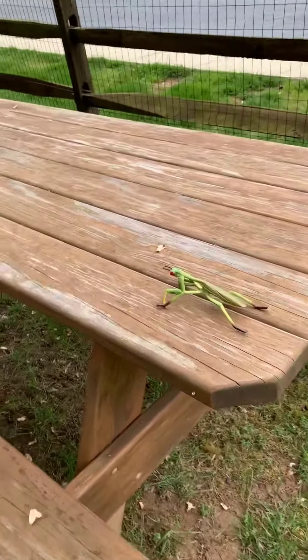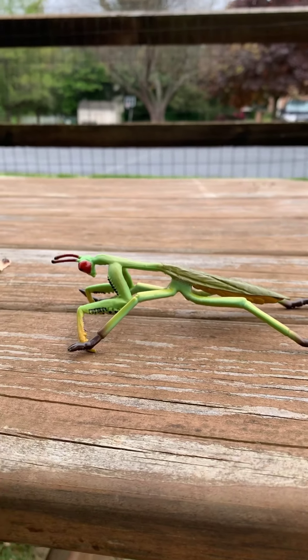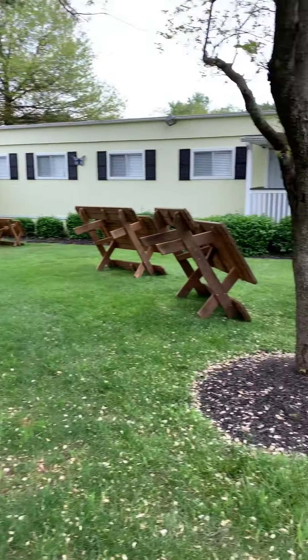Hmm, what is that, boys and girls? Can anybody tell me what that is? That is a praying mantis. Oh, it's jumping! Let's put it in a container. All right, now we have two.